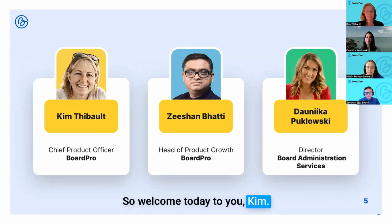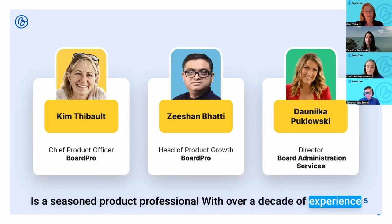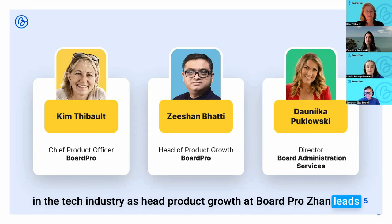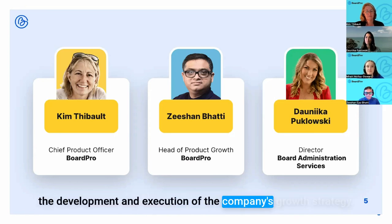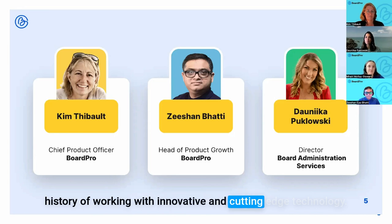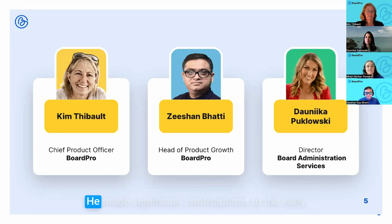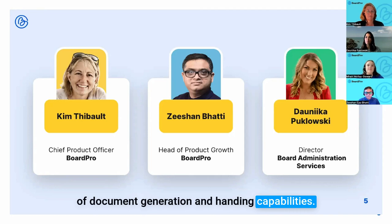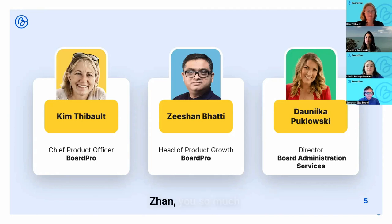Zishan Bhati is a seasoned product professional with over a decade of experience in the tech industry. As Head of Product Growth at Board Pro, Zishan leads the development and execution of the company's growth strategy. He holds a PhD in electrical engineering and has a long history of working with innovative, cutting-edge technology, making significant contributions to the early development of Board Pro — particularly in document generation and handling capabilities.